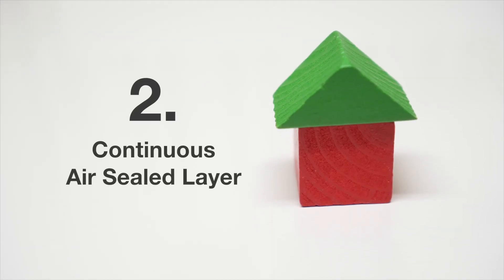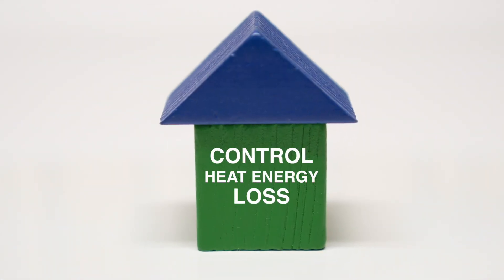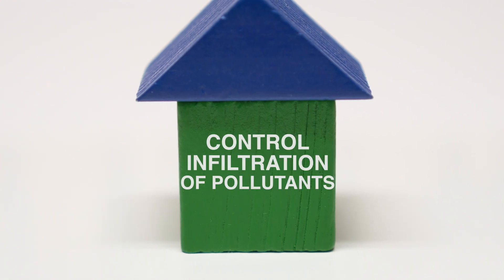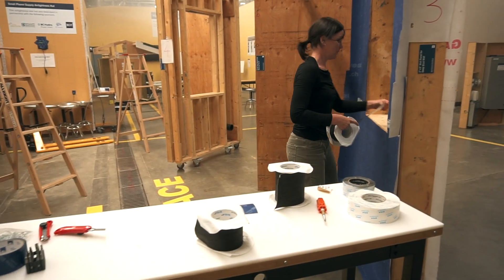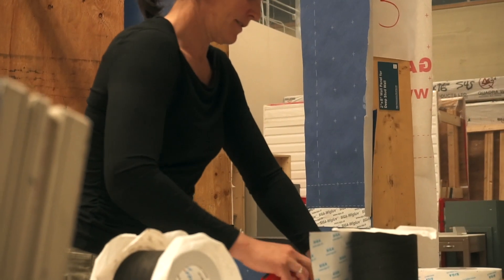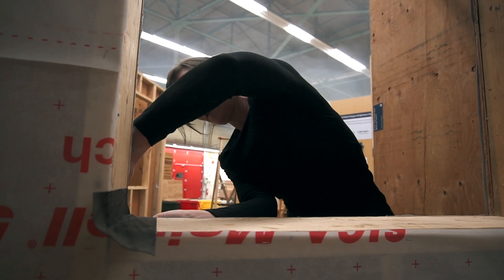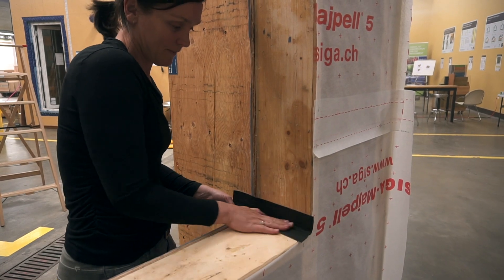We want to control the airflow in a passive house building envelope to control energy and heat energy loss, to control unwanted heat gain, and to control infiltration of pollutants. Therefore we actually do need a continuous air barrier around the building. There are different membranes most likely involved, and to connect all these pieces we usually use high-performing tapes.